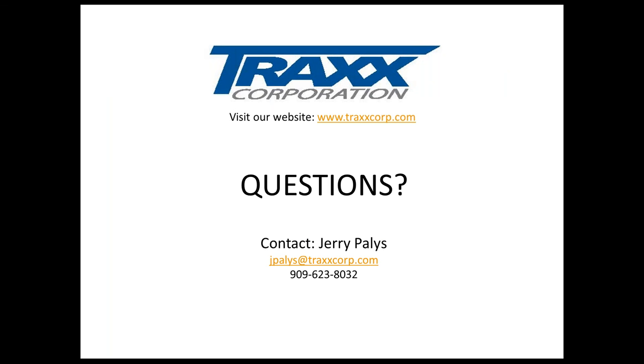At this point, I'd like to open it up for any questions. I'm Jerry Payless — here is my email address and phone number at Trax Corporation. If there are questions right now I'd be willing to answer them, or they can come at a later date. Okay Jerry, we do have a few questions. Please go ahead and submit your questions and we'll have Jerry answer them today. If you have questions moving forward, you have his contact information and can contact him directly.